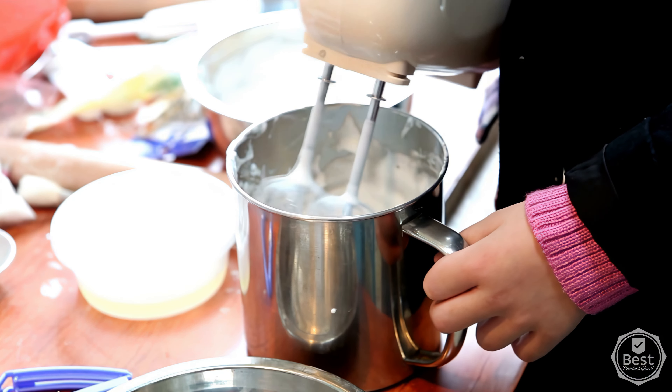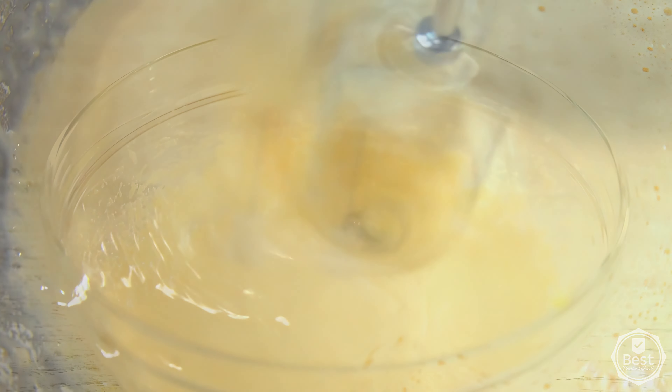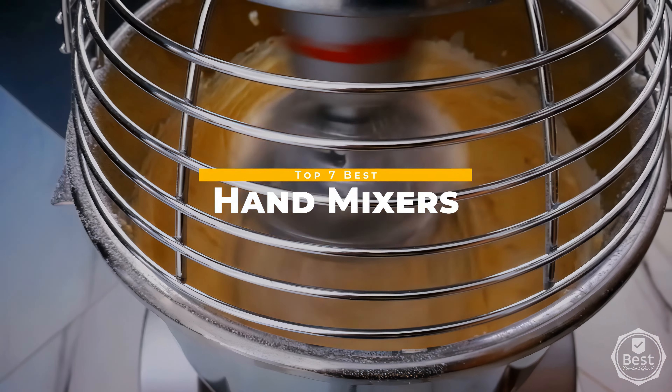Whether you're quickly whipping up cookie dough or preparing a silky batter, a quality hand mixer can be a game changer for those who love to cook and bake. In today's video, we considered quality, features, and value to narrow down our top picks for our list of the best hand mixers available now.